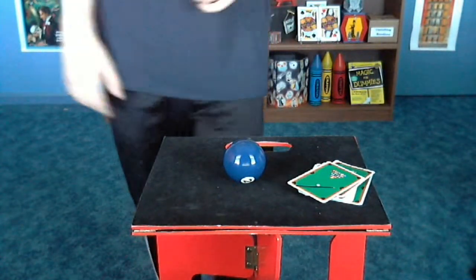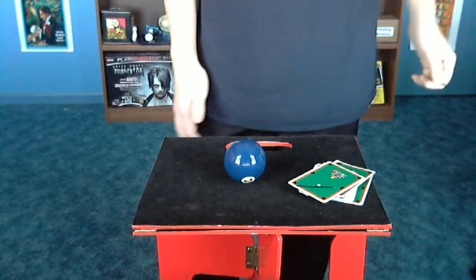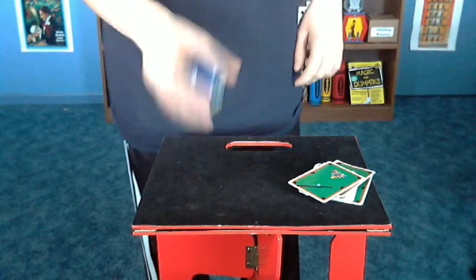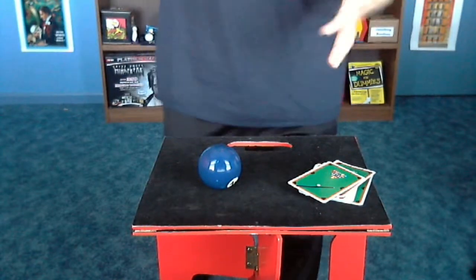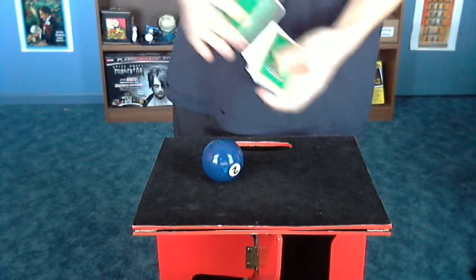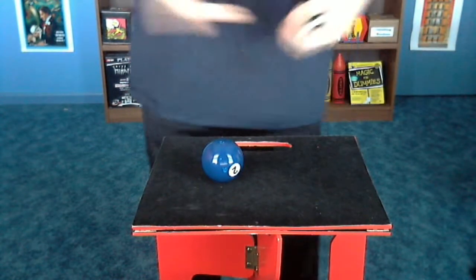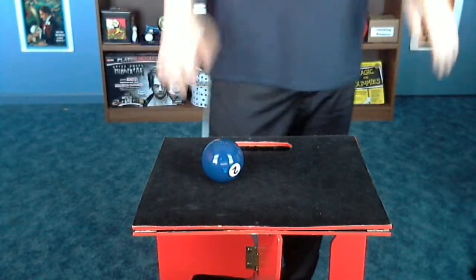The question you're going to get asked the most when you do this trick is: 'Do you have all of the pool balls on you?' No, you don't. You tell them no — you only have the one. The spectator thinks you have every single pool ball, but you don't. You only have the one that the spectator stops at. The really cool thing is they can legitimately choose any cards they want, and the prediction will always match the selection.